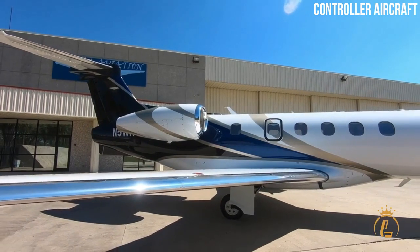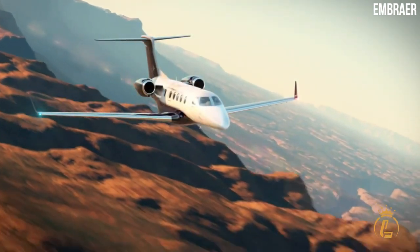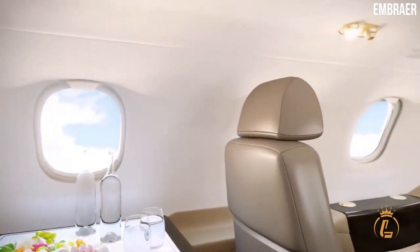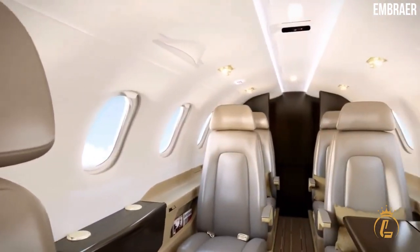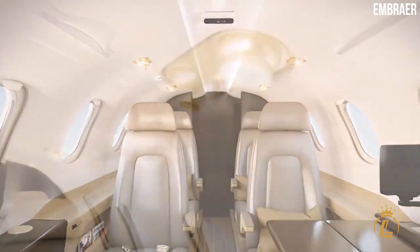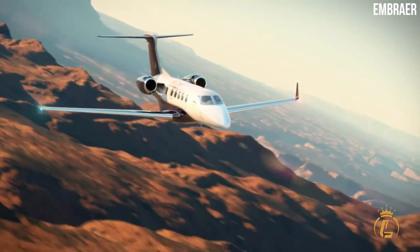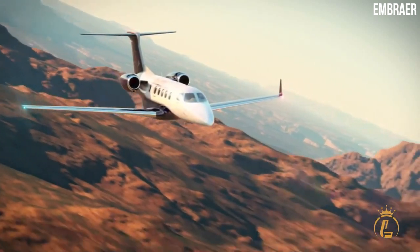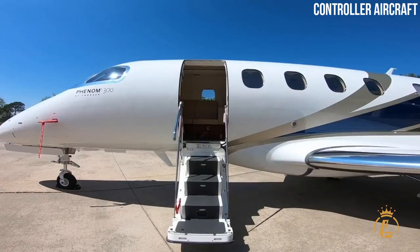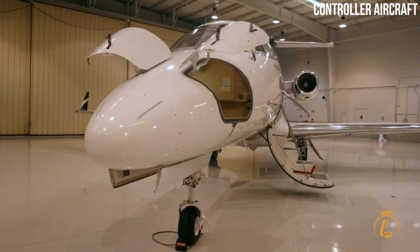The Phenom 300E features a number of improvements over its predecessor, including increased range, more fuel-efficient engines, and a redesigned interior that offers more passenger comfort. The Phenom 300E also has a longer range than its predecessor thanks to an increased fuel capacity. Embraer made other improvements with the 300E, including adding LED lighting throughout the cabin and increasing the size of the baggage compartment.